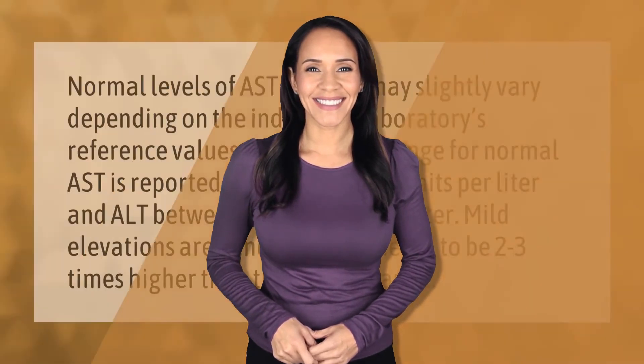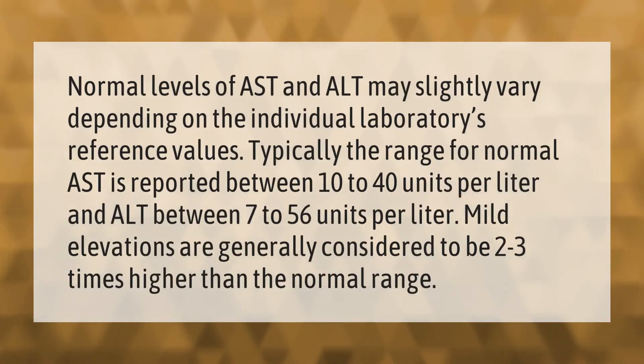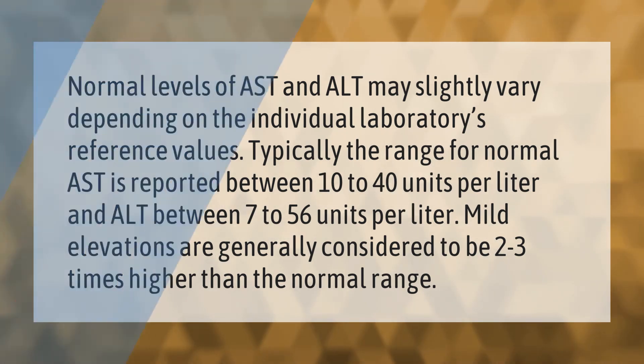Normal levels of AST and ALT may slightly vary depending on the individual laboratory's reference values. Typically, the range for normal AST is reported between 10 to 40 units per liter, and ALT between 7 to 56 units per liter. Mild elevations are generally considered to be two to three times higher than the normal range.